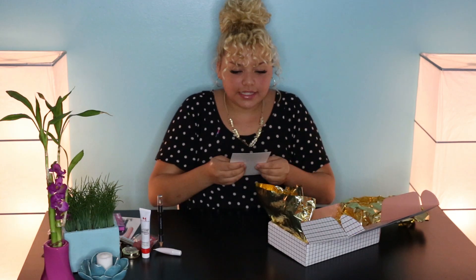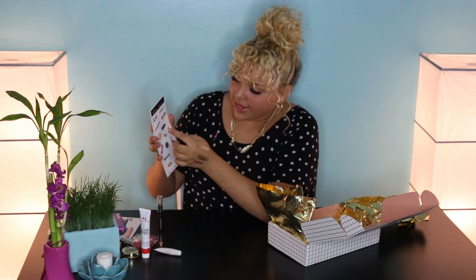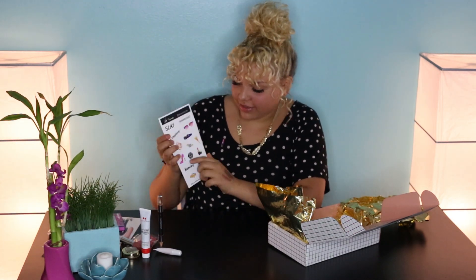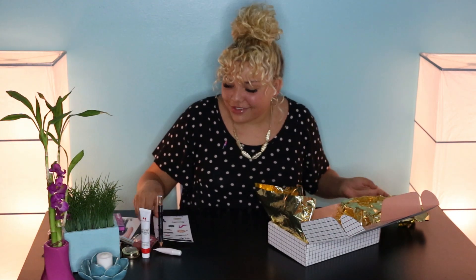And last but not least, this is a beauty contour sticker sheet with all these cute stickers — it says 'slay, let's slay all day' and a bunch of other cute ones, like the Beautycon logo. These are super cute and I'm probably going to share them with my sister because she has her own little sticker collection.